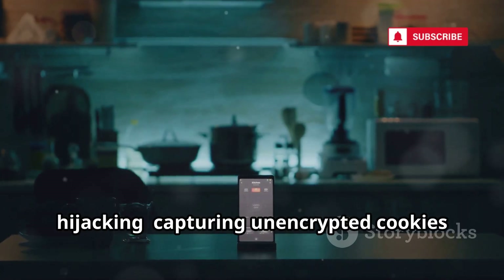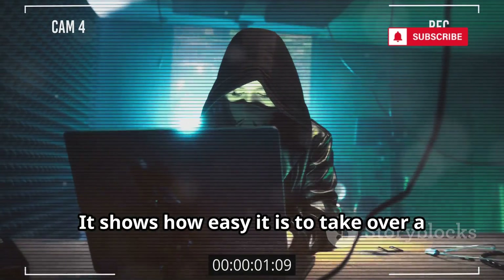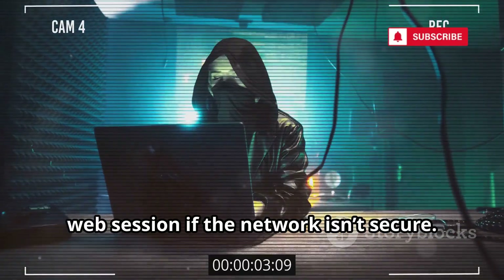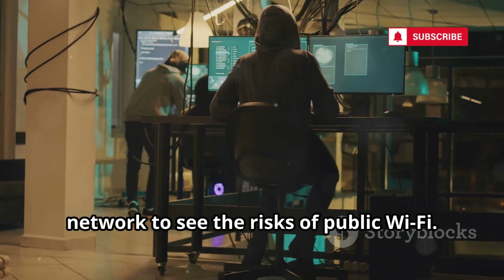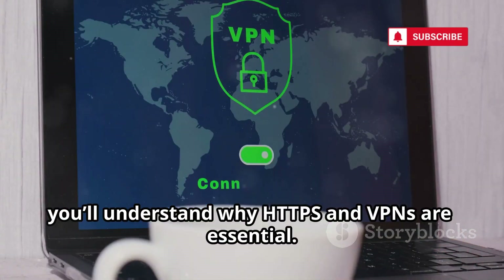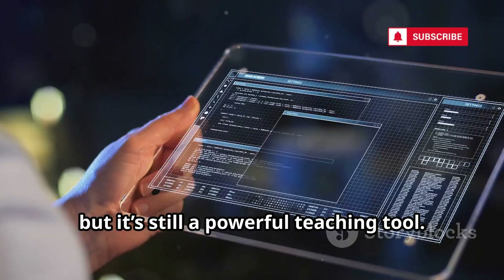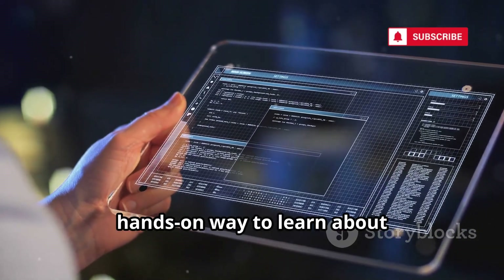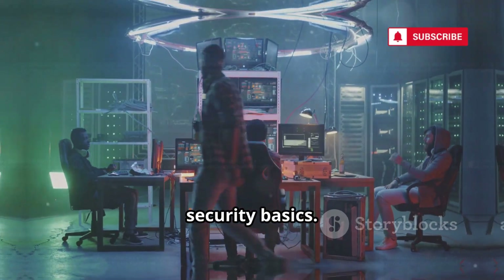DroidSheep is all about session hijacking — capturing unencrypted cookies on open Wi-Fi. It shows how easy it is to take over a web session if the network isn't secure. Use it only on your own devices and network to see the risks of public Wi-Fi. The moment you hijack your own session, you'll understand why HTTPS and VPNs are essential. DroidSheep is a bit dated, but it's still a powerful teaching tool and a visual, hands-on way to learn about man-in-the-middle attacks. For beginners, it's a must-have for understanding web security basics.